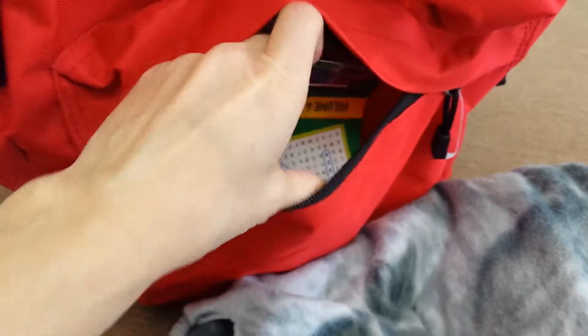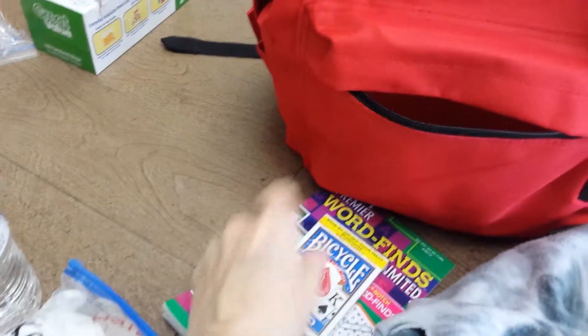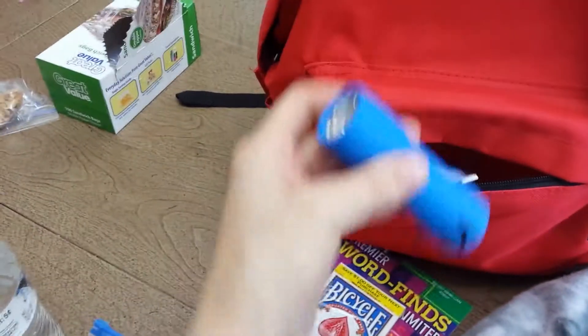Inside the pouch we have some toys, games, those kinds of things that we might need. We have in this one some word games, a deck of cards, and then a flashlight.